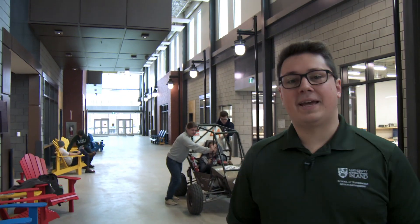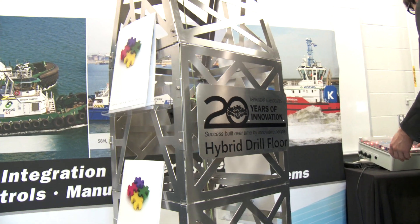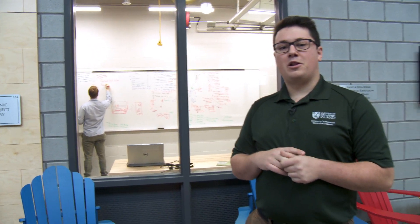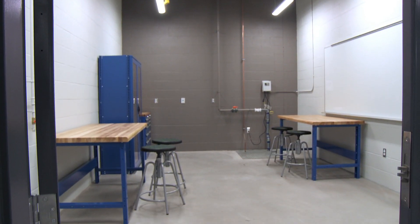Next I'm going to show you the project clinic bays that we have. In fourth year we have several project bays which students can use to develop their designs. In this project bay right here we have one of our students in our senior design clinics. He's working with one of the local industry partners. Students can work here all day, all night if they like. They can lock up afterwards and everything is secure and safe within their personal bay.